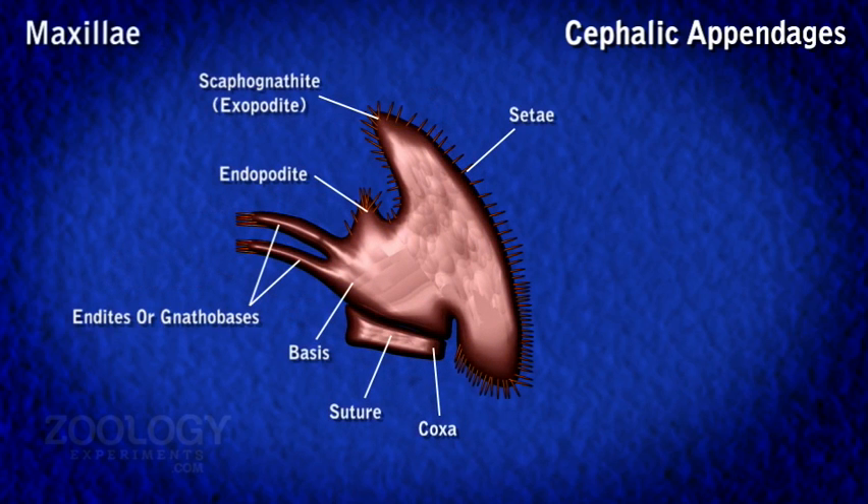Maxillae are also thin and leaf-like mouth appendages. The small coxa is partially divided, while the large basis forms a bifurcated gnathobase internally. The endopodite is quite small, while the exopodite forms a large, expanded, fin-shaped scaphognathite.